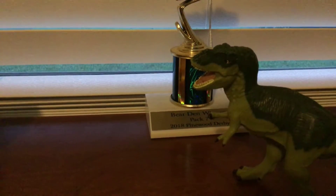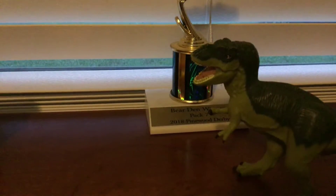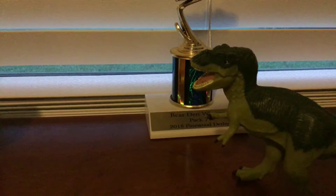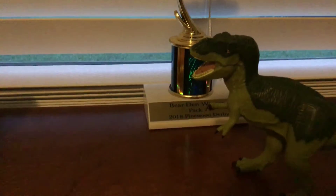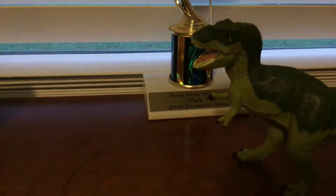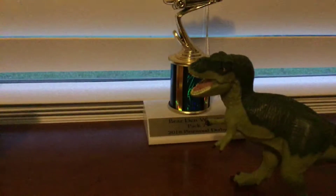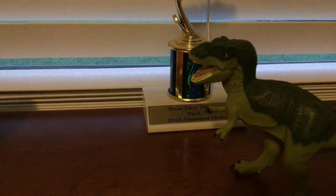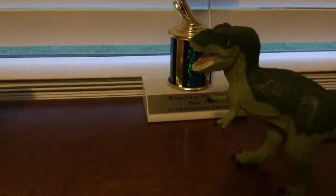T-Rex was the biggest of its kind. Guamuang was one of the smallest. Was Guamuang the smallest or not, guys? Please tell me in the comments.